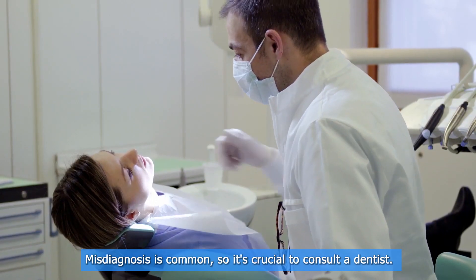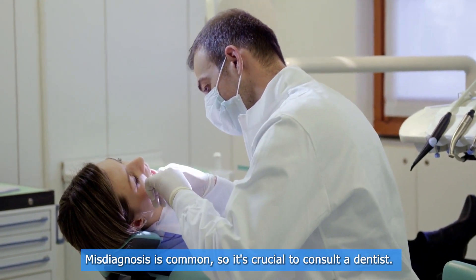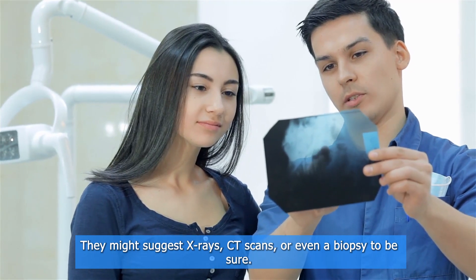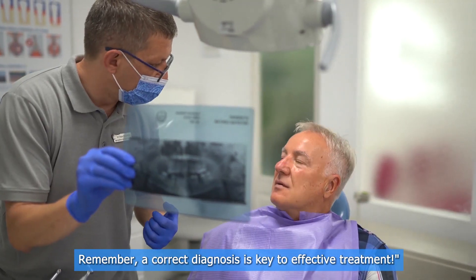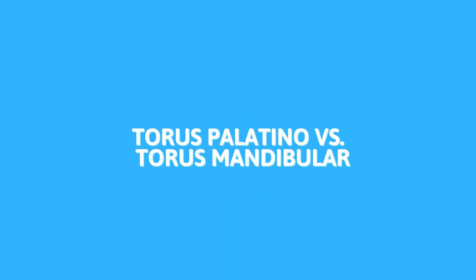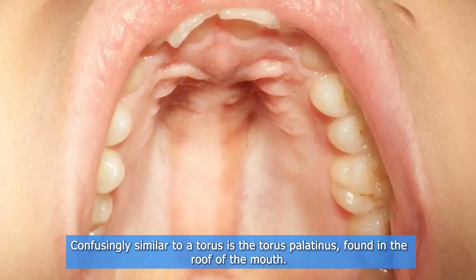Misdiagnosis is common, so it's crucial to consult a dentist. They might suggest x-rays, CT scans, or even a biopsy to be sure. Remember, a correct diagnosis is key to effective treatment.